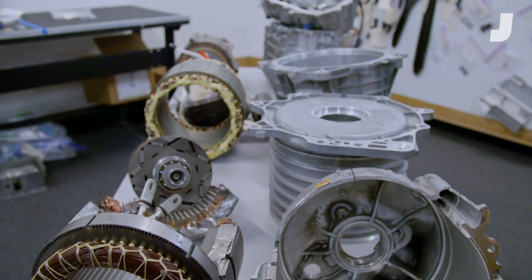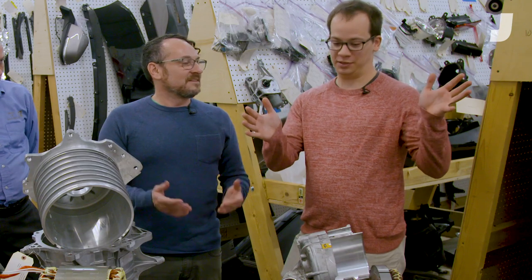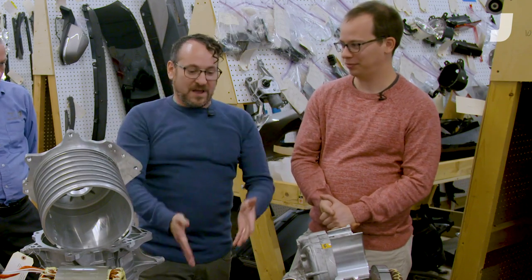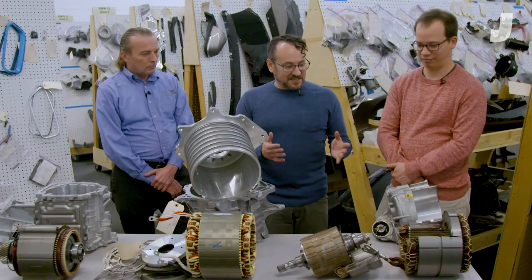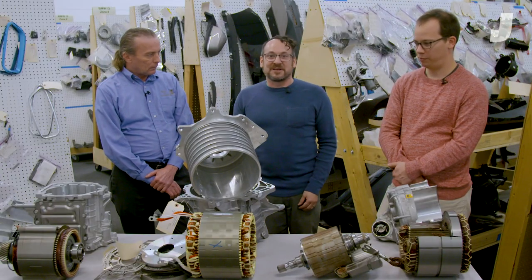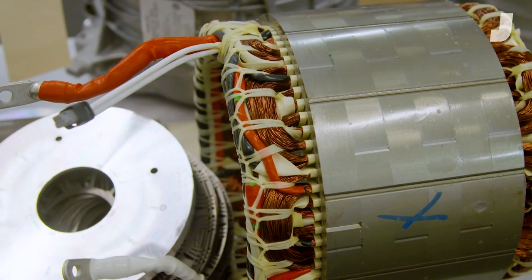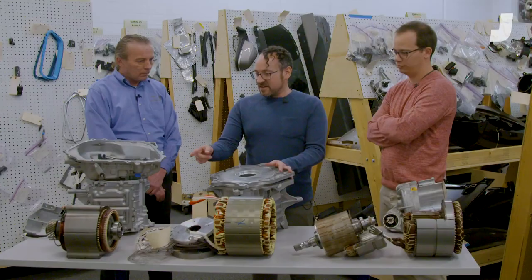Now we're going to talk about drivetrains — the actual motors that make the car go and spin the wheels. They're analogous to an engine in a normal car, which is gigantic, but if you look at these, they're tiny. A big V6 makes 300 horsepower and takes up way more space. That's part of why there are so many fewer moving parts in an EV. The Tesla motor is the smallest and lightest and makes 300 horsepower. The BMW motor appears to be the biggest and maybe the heaviest, making 170 horsepower. And kind of in the middle is the Bolt — still bigger than the Tesla, making 200 horsepower.